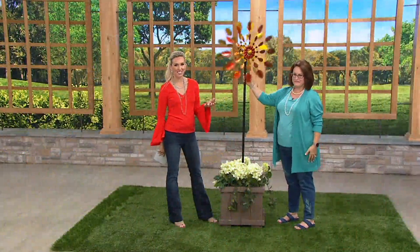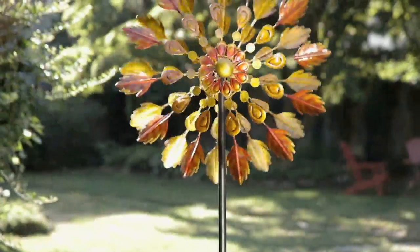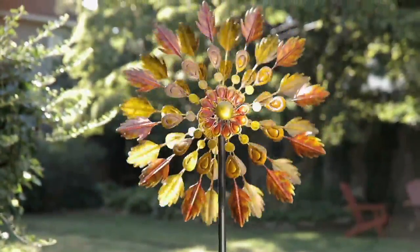It just depends on the day and the breeze that comes in. This is telling of the weather too — you can look outside and see it's breezy. Do I need a hat? Do I need a jacket? You don't even need the meteorologist.